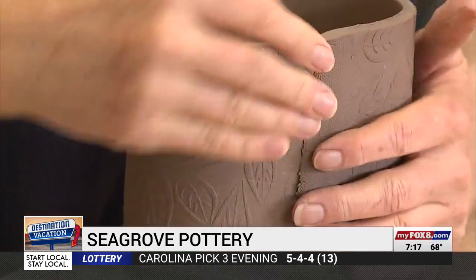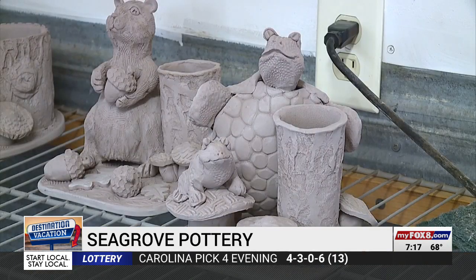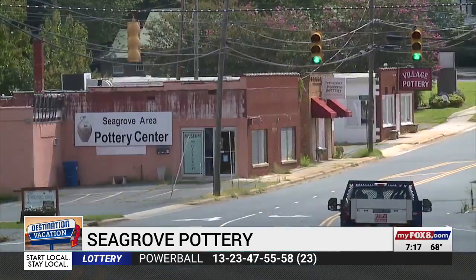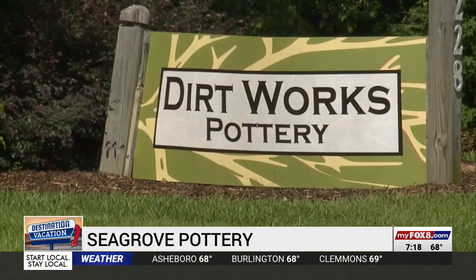Bobbi Thomas hand-builds functional pieces like bowls and trays, but she also carves intricate sculptures of animals. She shows shoppers how she makes her pieces and then points them to the next shop nearby. It's a leisure day where you can go from shop to shop — most within a stone's throw — and about 70,000 people a year travel from all over to tour the area.